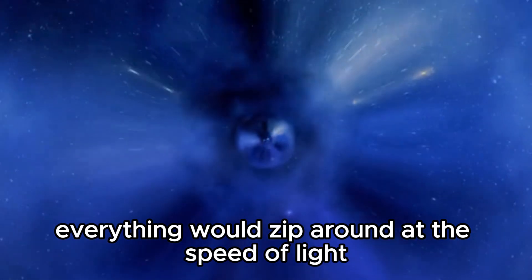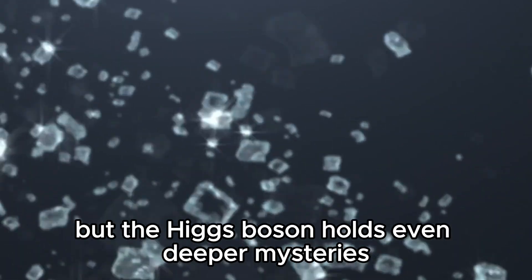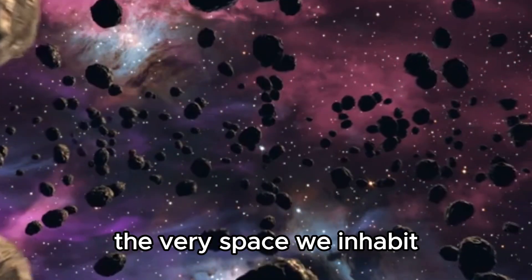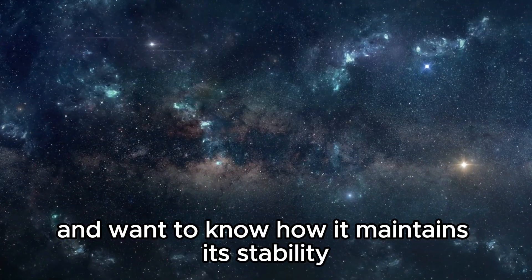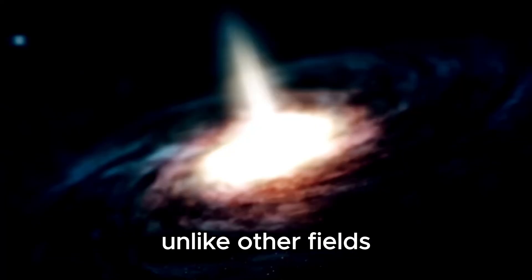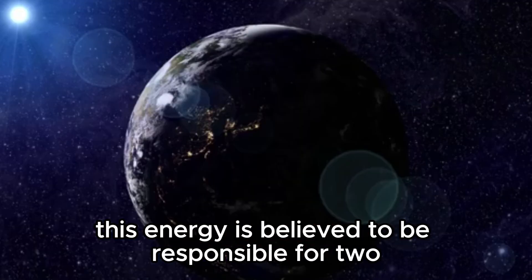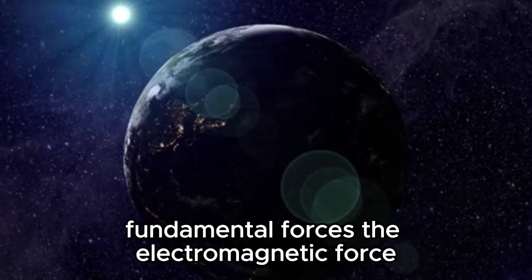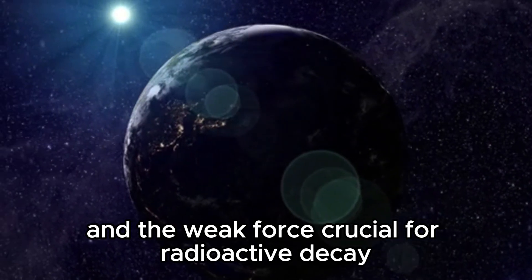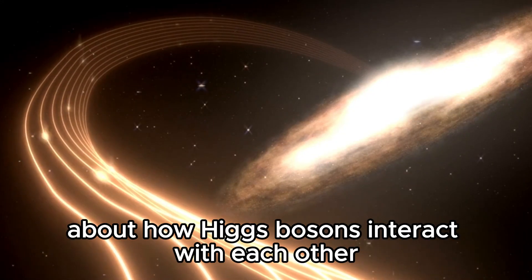But the Higgs boson holds even deeper mysteries. Scientists yearn to understand the origins of this physical vacuum — the very space we inhabit — and suspect it arose in the infant universe. Unlike other fields, the Higgs field holds a surprising amount of energy, which profoundly impacts our cosmos. This energy is believed to be responsible for two fundamental forces: the electromagnetic force governing light and electricity, and the weak force crucial for radioactive decay. Scientists are particularly curious about how Higgs bosons interact with each other.